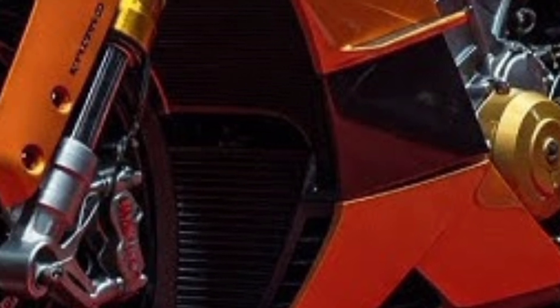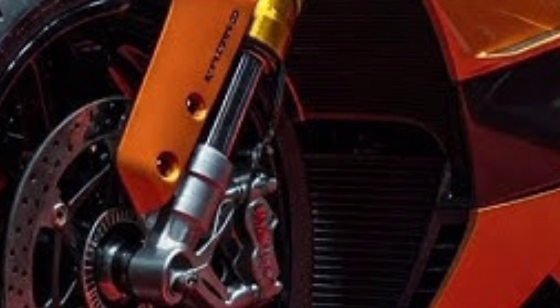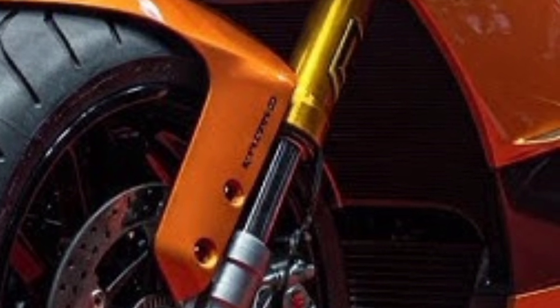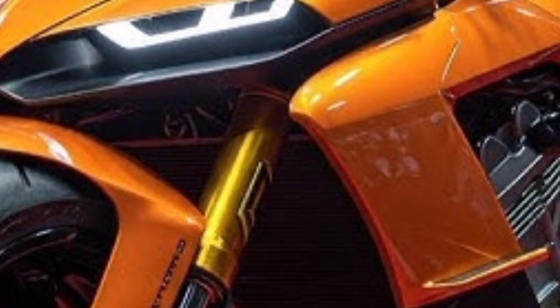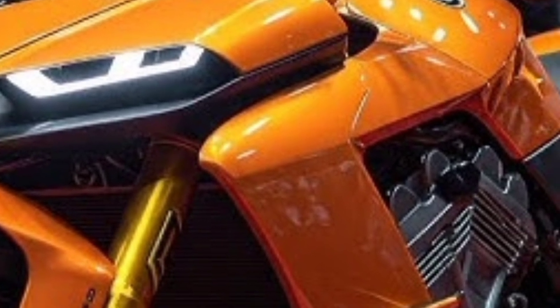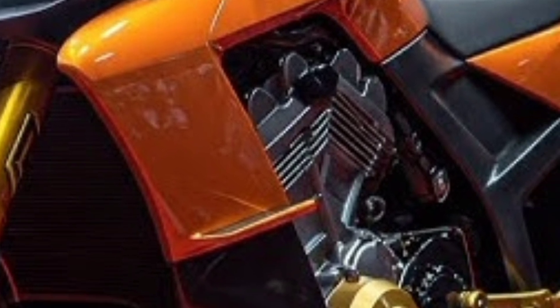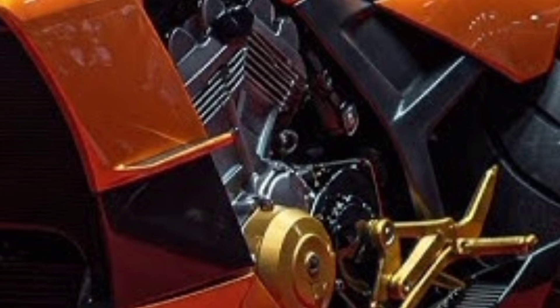Powering this engineering marvel is a mind-blowing 1,200cc quad-turbocharged V4 engine — a first in the motorcycle world. Developed with Formula One-level precision, it delivers an earth-shaking 350 horsepower at the crank. This allows the 2026 Bugatti motorcycle to accelerate from 0 to 100 km/h in just under 2.5 seconds, making it one of the fastest production bikes ever built. The top speed is a blistering 420 km/h, electronically limited for safety.